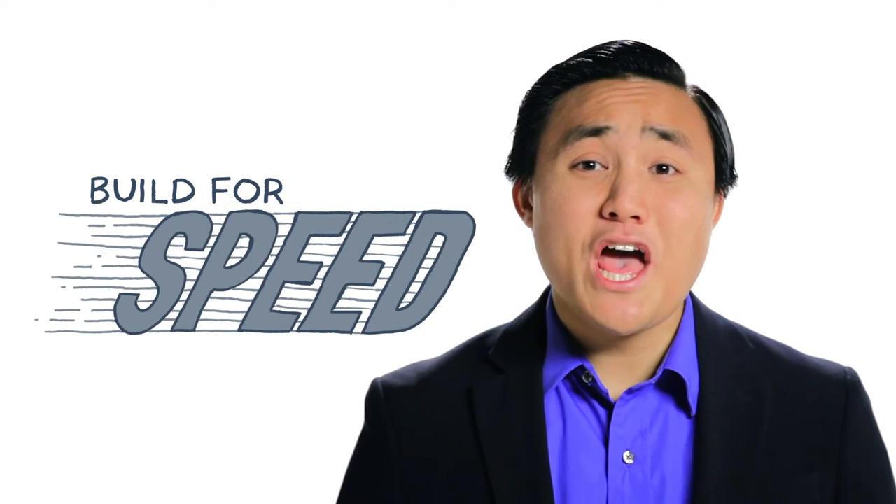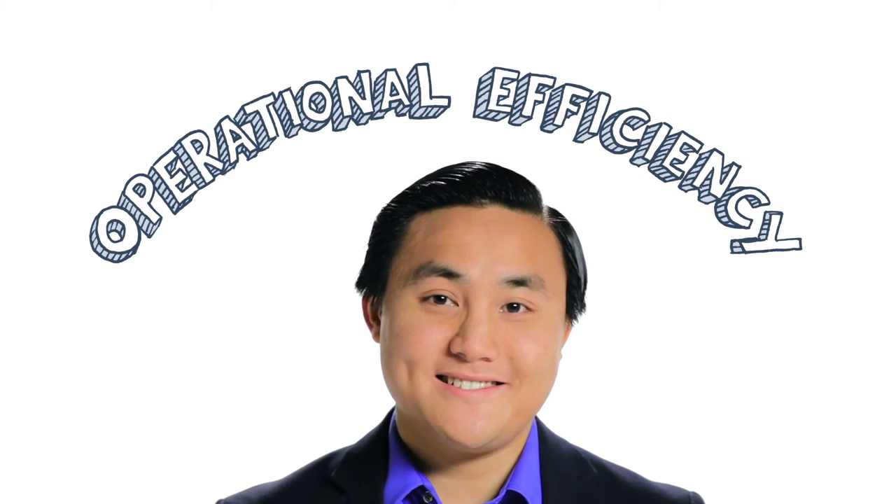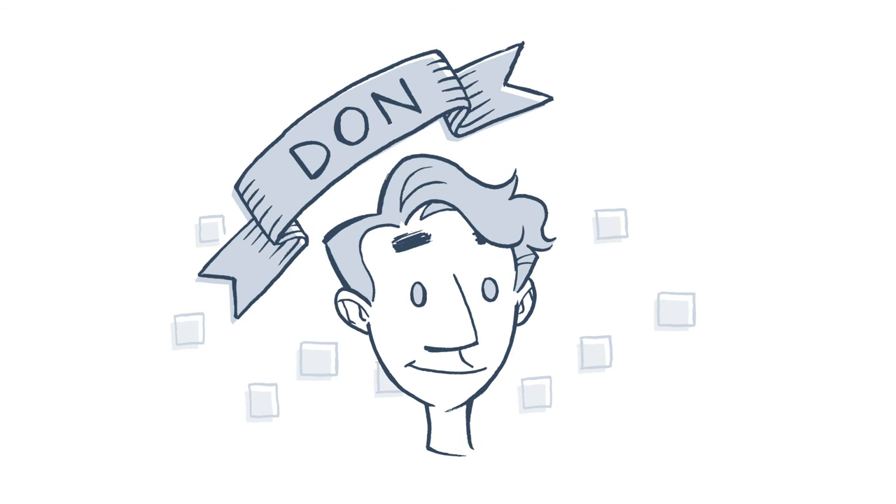When you build for speed, you build for scale, because you can handle greater volumes with less effort. And that is called operational efficiency. Drive those types of changes and you'll start nailing your SLAs. Guys like Don — you give him what he wants now, and that'll pay off big for a long time to come.